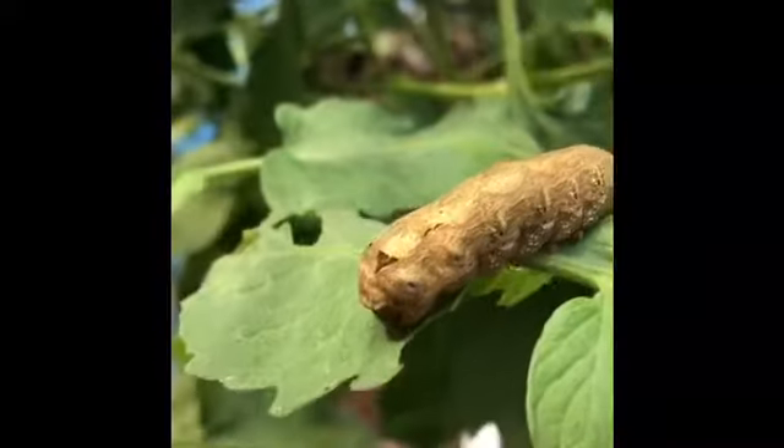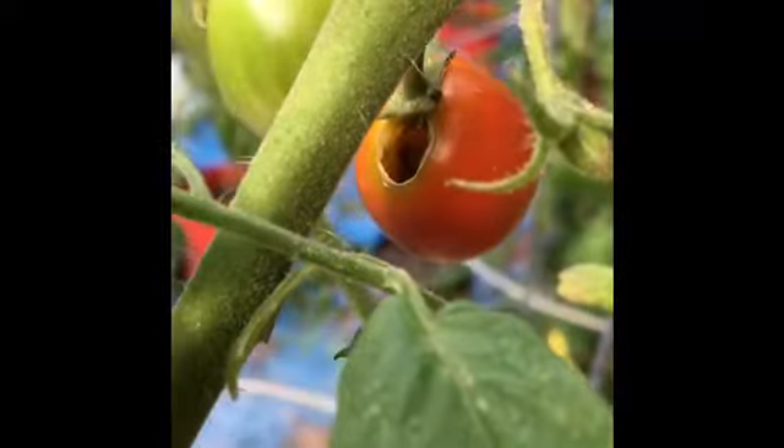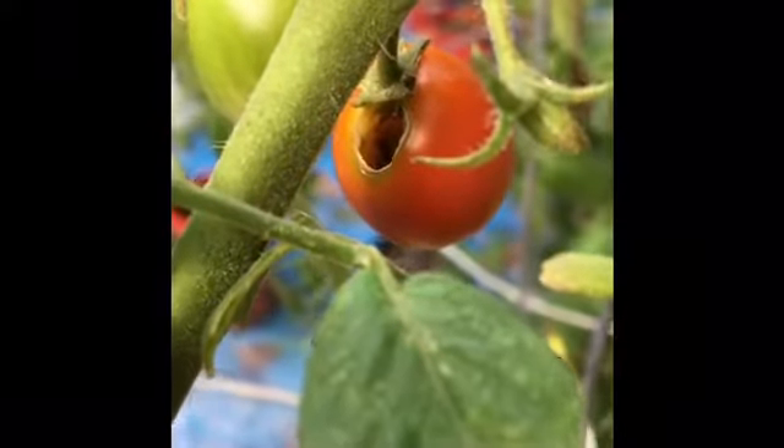Look at the pests — they will eat your tomatoes. Can you see the hole in that tomato? That is what they do.